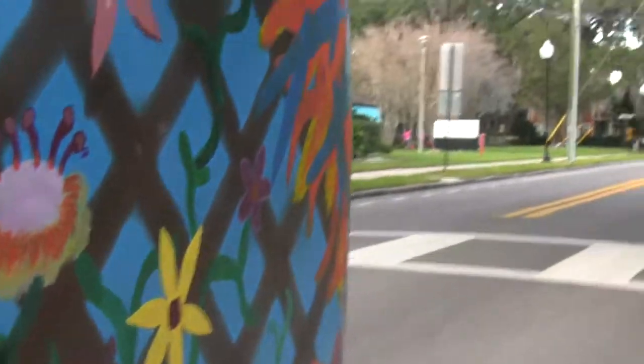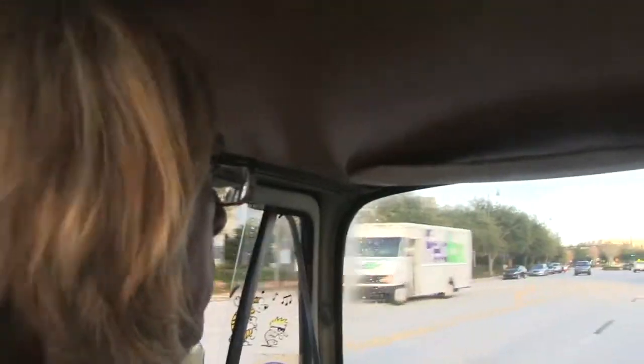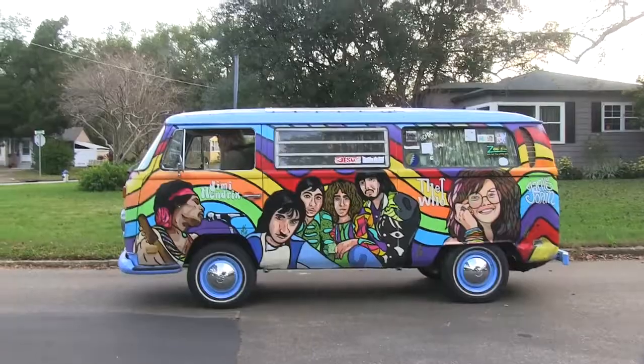There's something about owning a VW bus — it's like owning an old VW bus and I can't explain it, I can't put a finger on it. But if you get bit by that bug, so to speak, it just brings smiles to people's faces, and I don't know why, it just does.